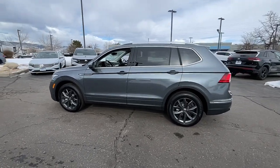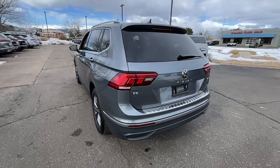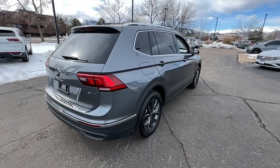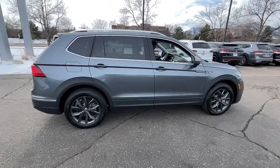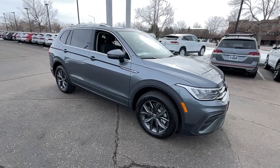Hop into the 2023 Volkswagen Tiguan. Here's a family-minded Tiguan that delivers safety and practicality wrapped in understated style. From its driver-assist safety features to its impressive fuel efficiency and available third-row seating, this convenient crossover has your back.